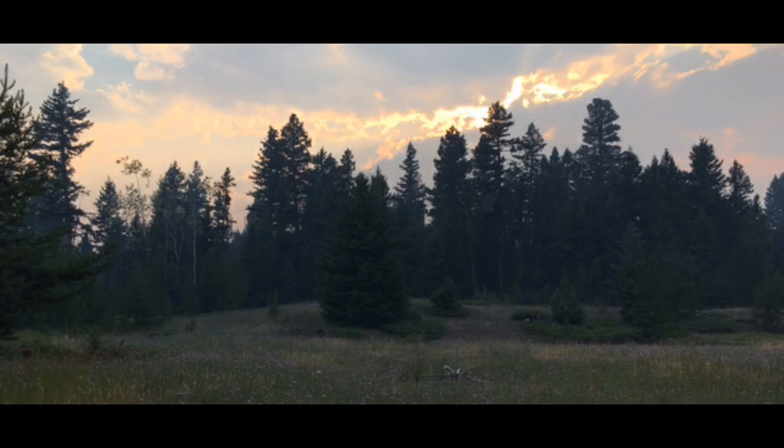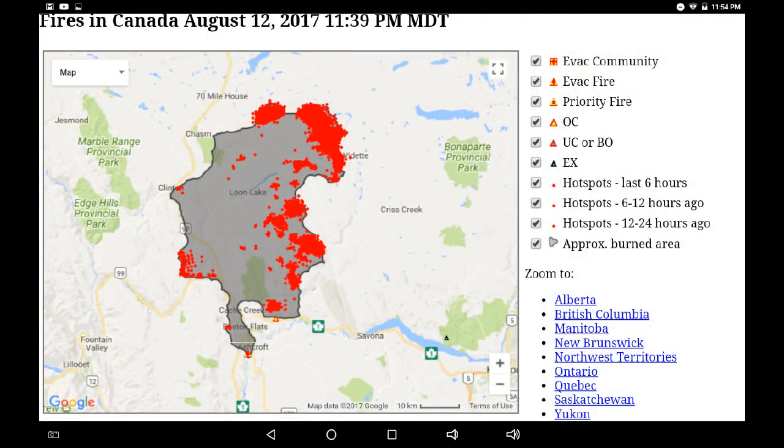Greetings, this is August 13th at 12:30 a.m. It's very difficult to get on the infrared sites right now. There's a lot of data being processed and a lot of people trying to access them. So with the help from a viewer, I was able to receive some screens through email. This is the fire perimeter and the active areas as of 10:39 p.m. PST, that's Pacific Standard Time.